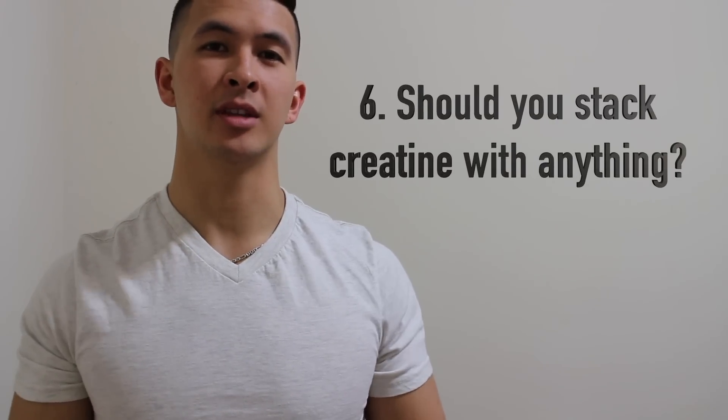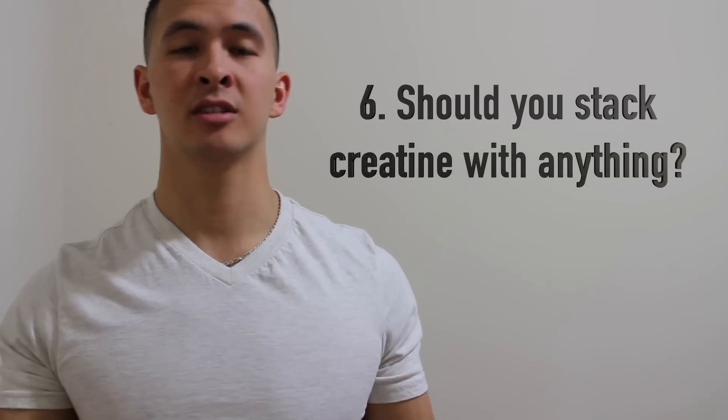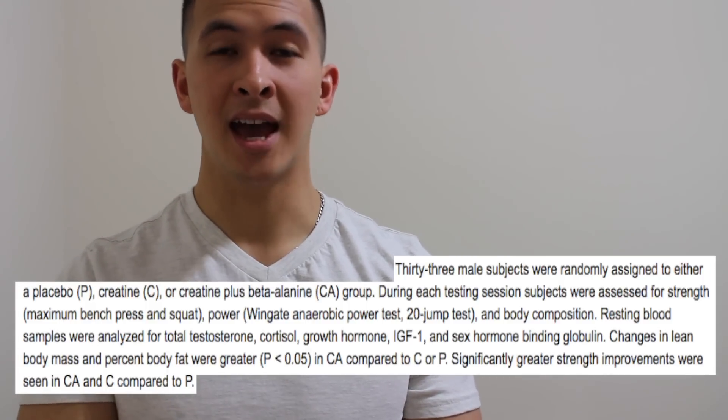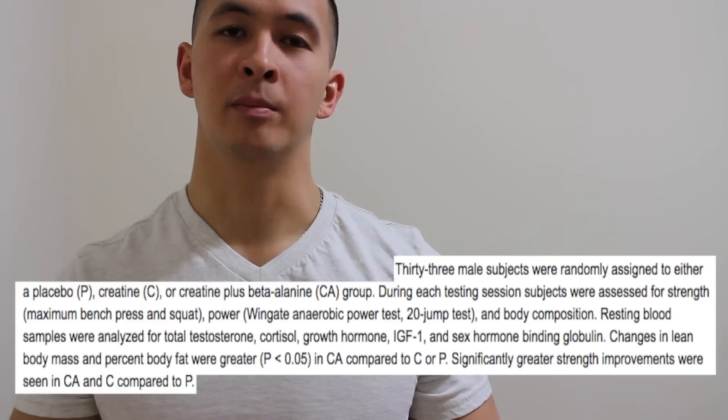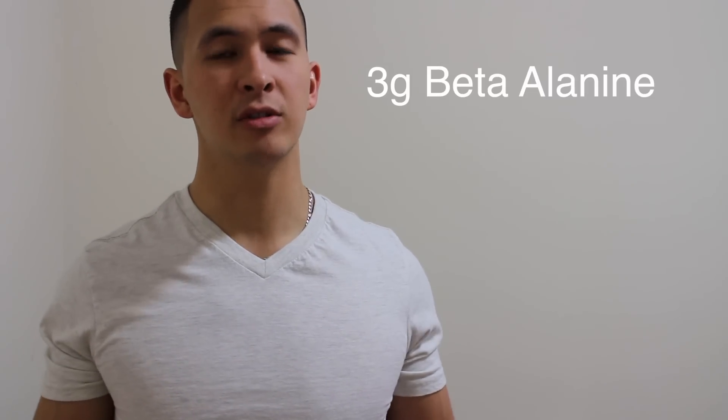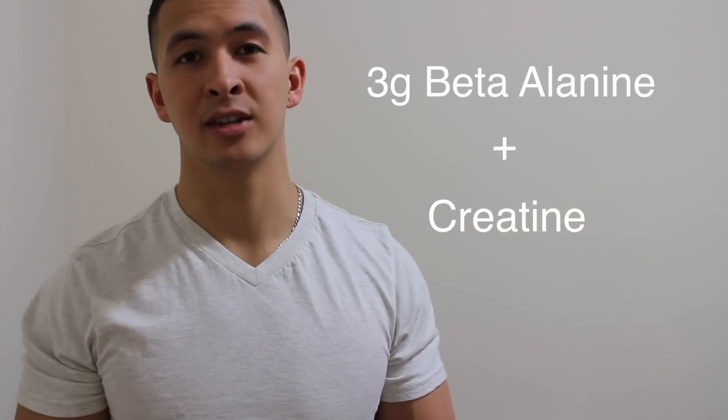The last point is whether you should stack creatine with any other supplement. Recent studies have shown that taking beta-alanine with creatine appears to create a synergistic effect. One study found that taking creatine and beta-alanine together led to better improvements in strength and changes in lean body mass compared to taking creatine alone or a placebo. You can implement this by simply adding three grams of beta-alanine to your daily creatine intake.